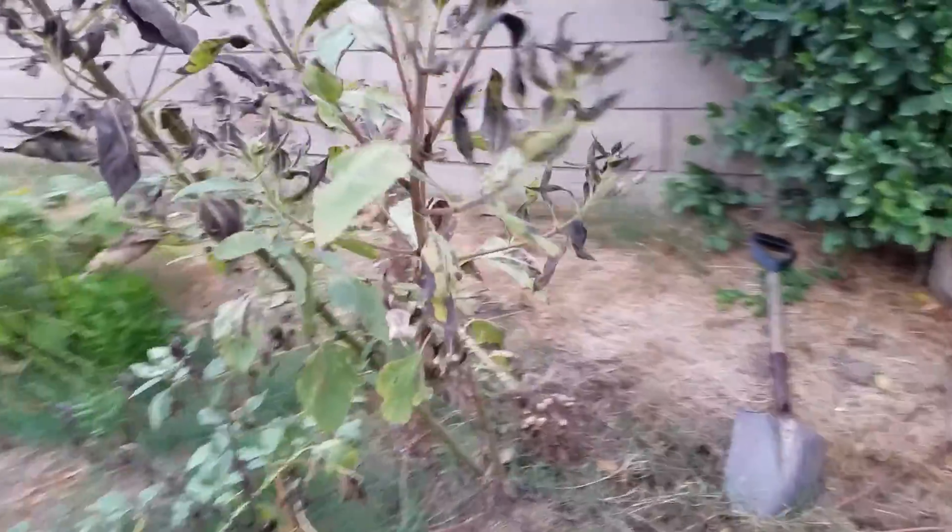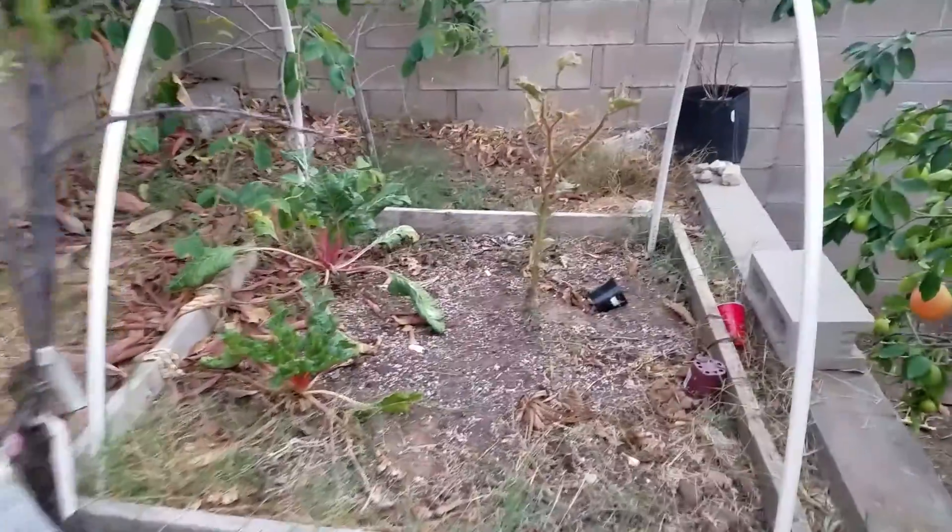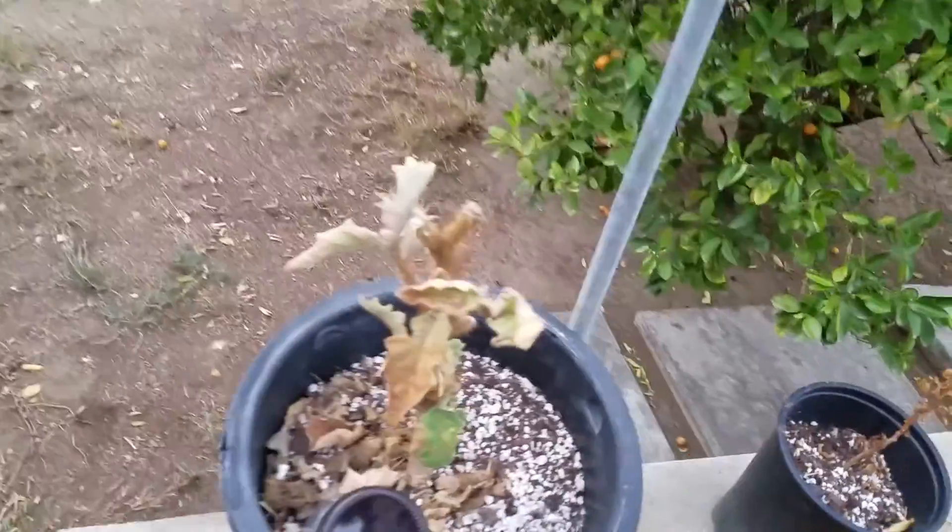What's going on YouTube? King Dennis here with a final garden update. Not much going on here — you can see my plants didn't do too well.